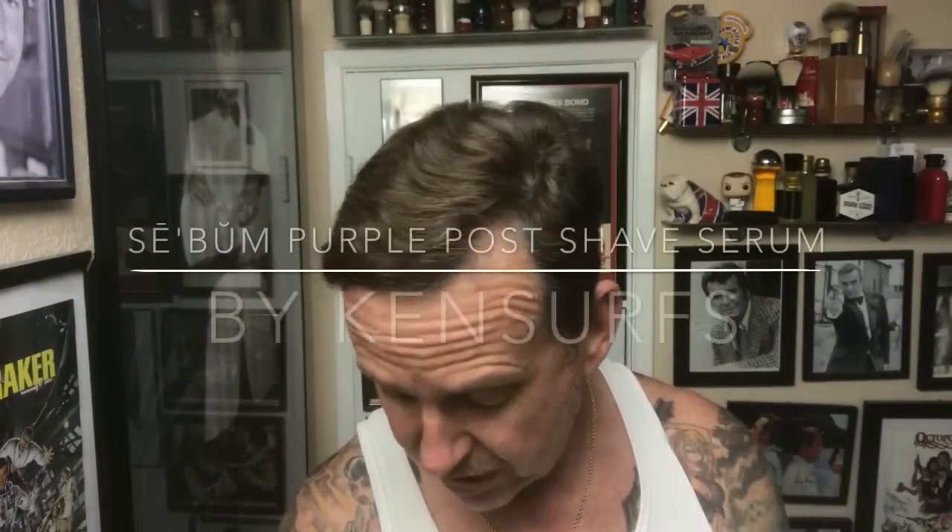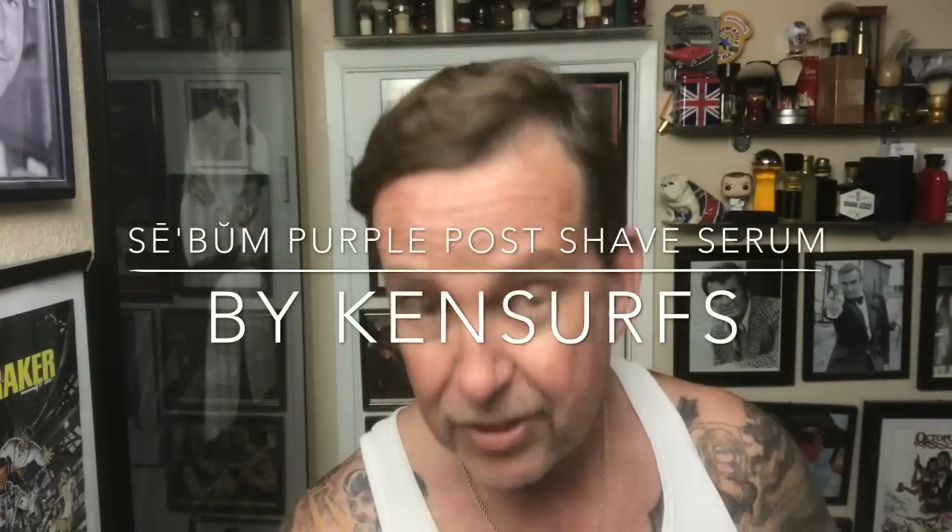Hey everyone, we're back in the Shave Den today and it's time for another shave. I'm bringing out some old favorites and something new.